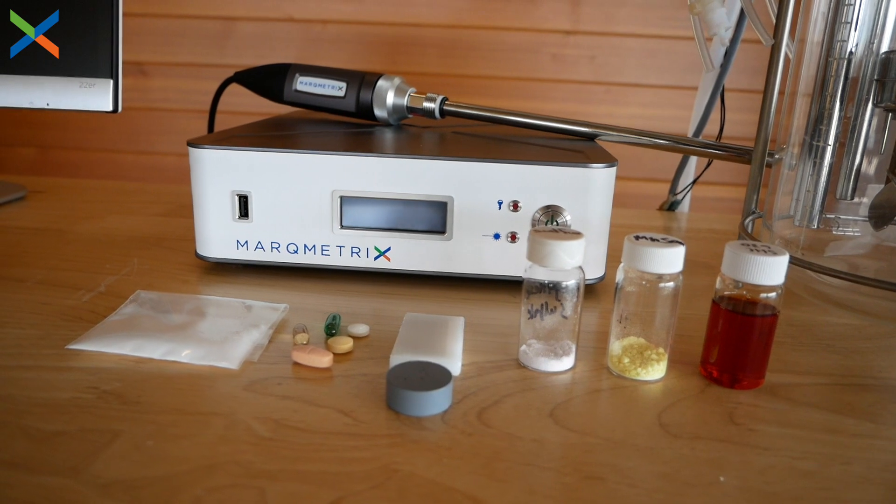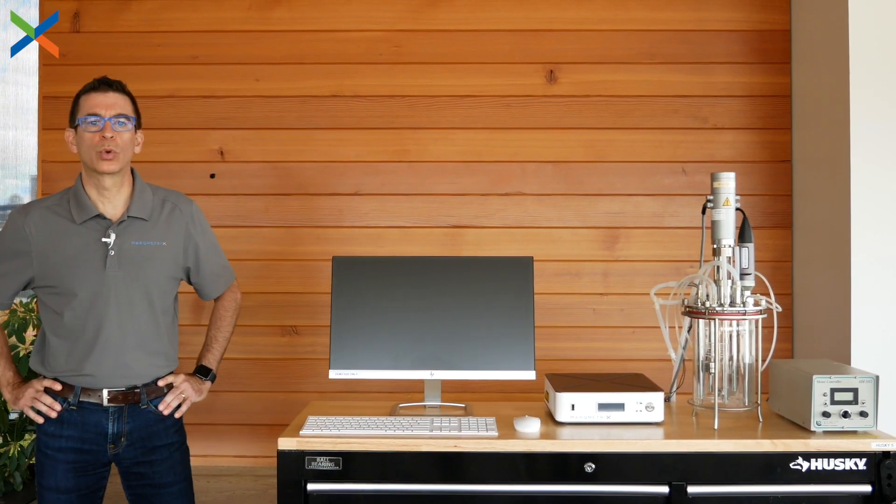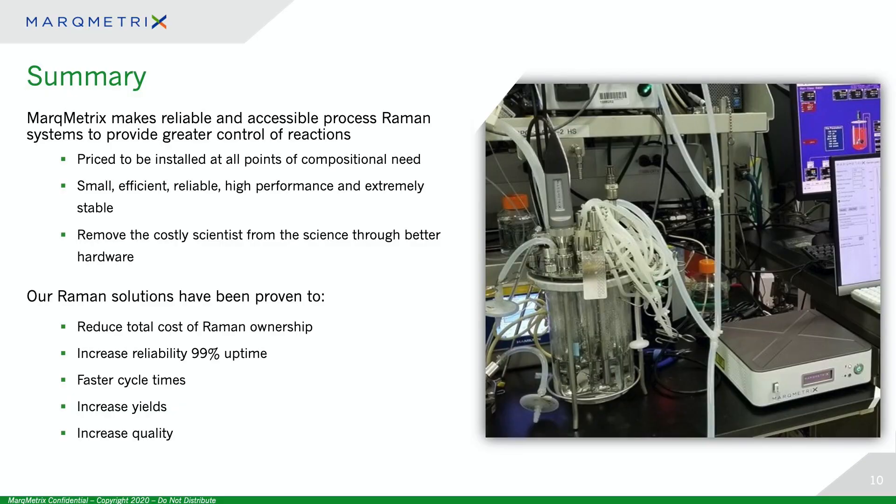At Markmetrics, we're realizing the full potential of Raman by building better hardware. To recap, we're all about making Raman spectroscopy more accessible to help our customers control chemistry. We accomplish this by ensuring that the all-in-one is easy to use, reliable, small, and affordable — both in the initial acquisition cost and ongoing operation. By taking the scientist out of the science, we're opening up new applications for Raman and increasing the returns on existing applications — returns that come in the form of faster cycle times, higher yields, and better quality.